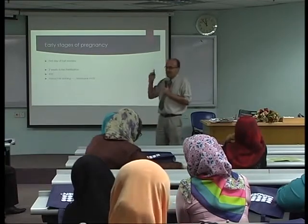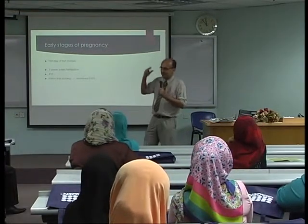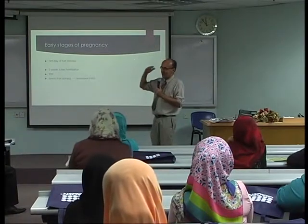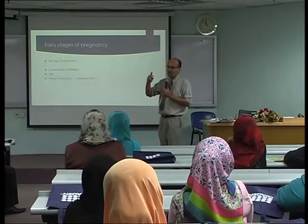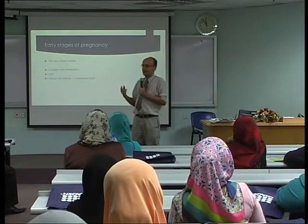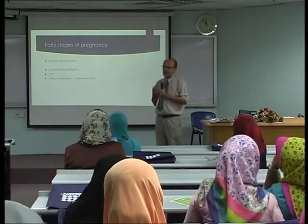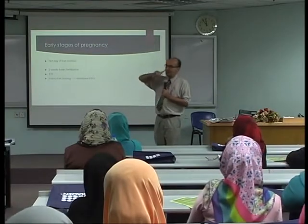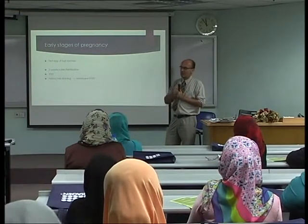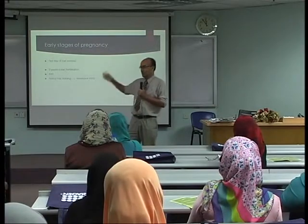It's very important to understand that between the fertilization and the time we know we are pregnant, there are about two weeks. These two weeks are very important for the construction and development of the organs. If there is a cleft palate or a cleft lip, it already happens during these first two weeks. So if we start eating folic acid only after we know we are pregnant, it's too late — the problem has already occurred.